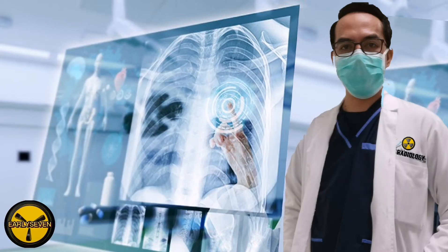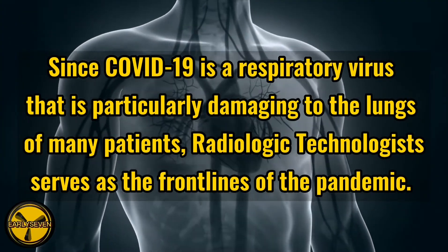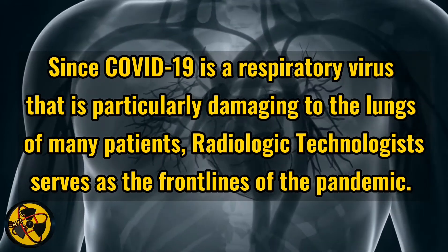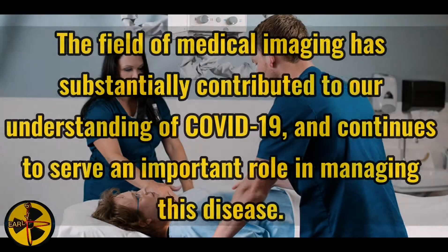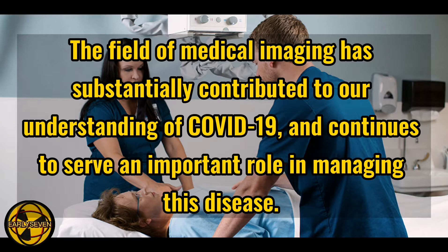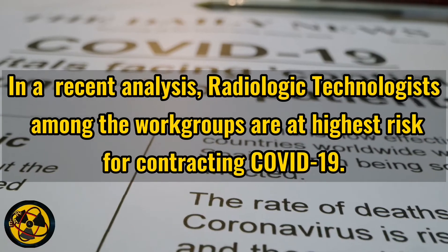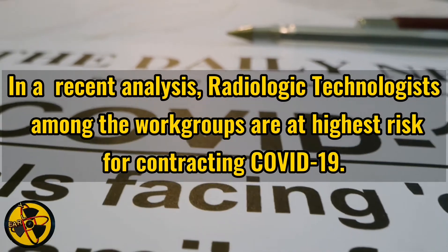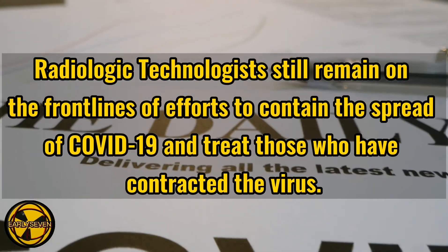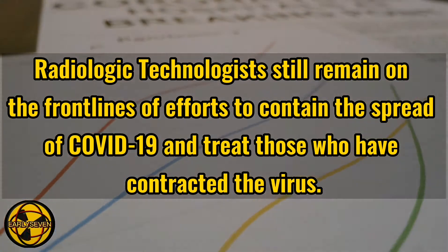They have been inundated with patients needing images of their lungs. Since COVID-19 is a respiratory virus that is particularly damaging to the lungs of many patients, radiologic technologists serve as the frontlines of the pandemic. The field of medical imaging has substantially contributed to our understanding of COVID-19 and continues to serve an important role in managing this disease. In a recent analysis, radiologic technologists are among the workgroups at highest risk for contracting COVID-19.